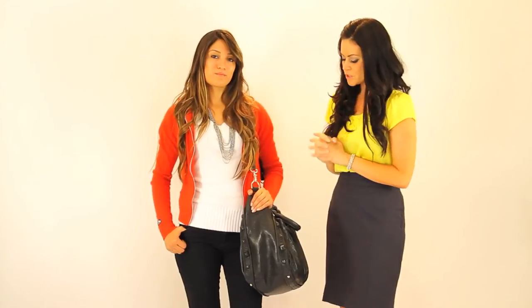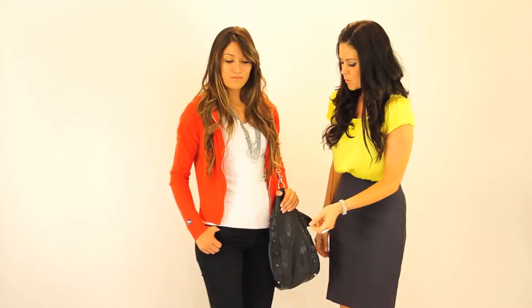The most important thing to focus on is the color of what you're going to pair the red with. On Mel, I decided to keep the palette completely black and white to give the red cardigan a chance to stand out. We took these black skinny jeans with a plain white sweater and added a fun necklace and just a plain black bag.